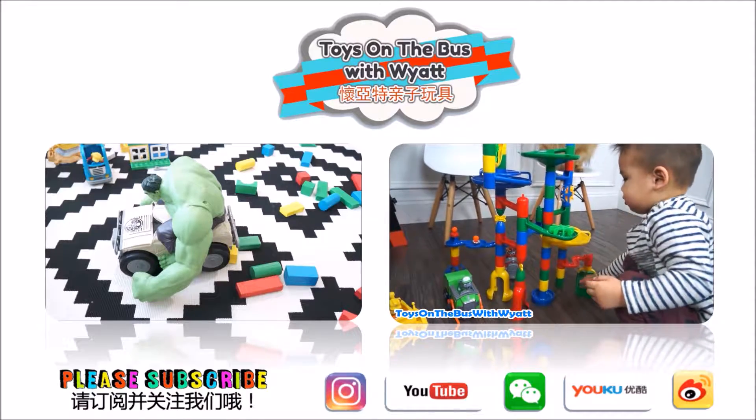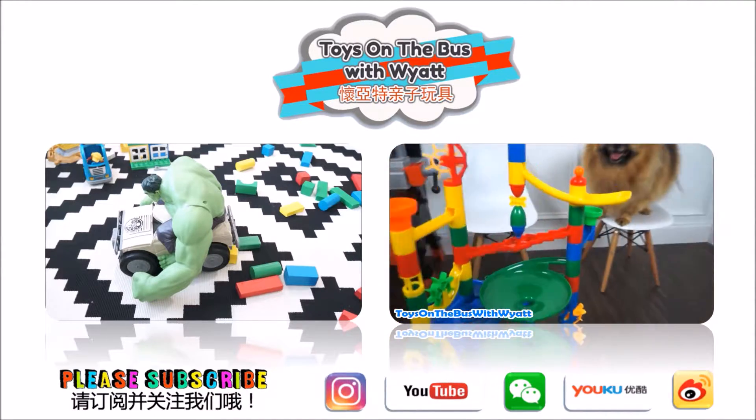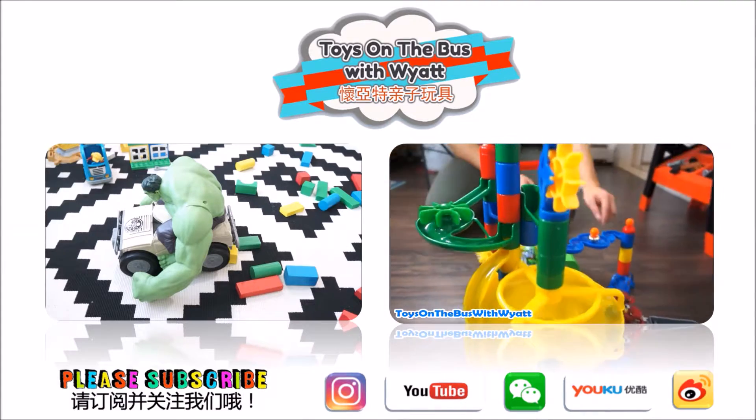Oh, there's still one more. All right. We'll try it again, Wyatt.